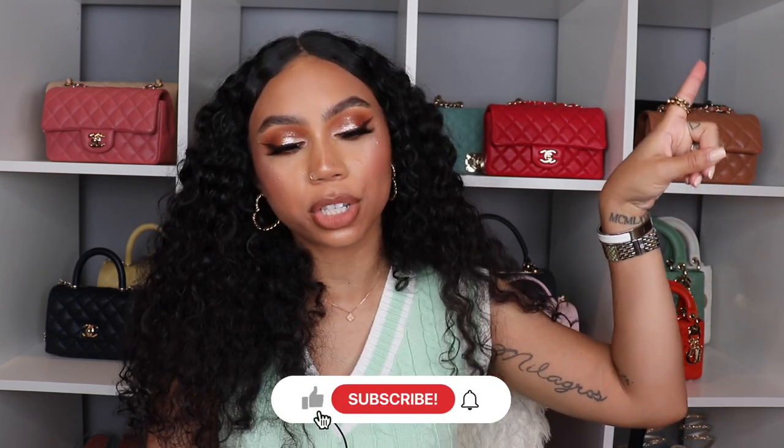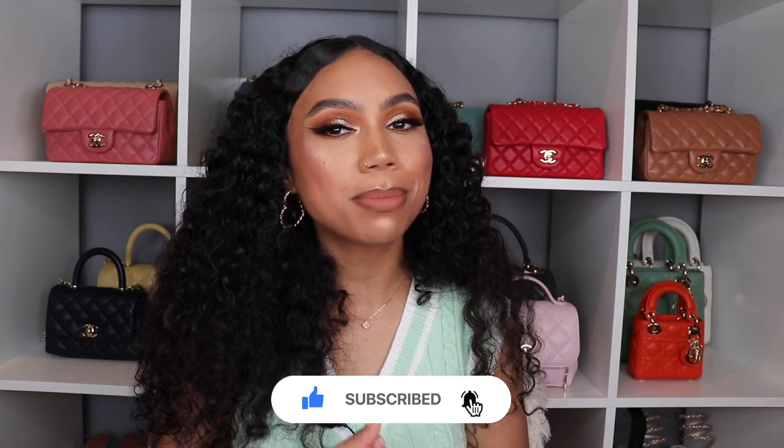Hey guys, welcome back! Today we're going to talk all about my least used handbags thus far of 2023. I've been seeing a bunch of luxury YouTubers do this video and I felt like I wanted to participate. Some of these bags are carried over from last year's 2022 least used handbags video, and some of these might actually shock you.